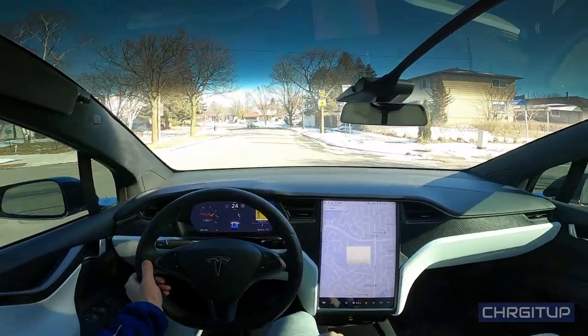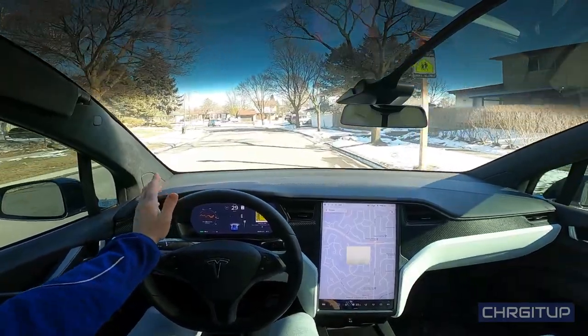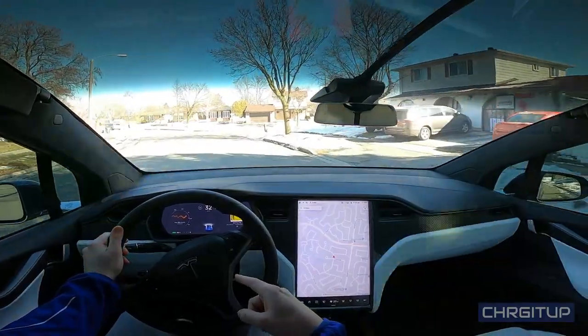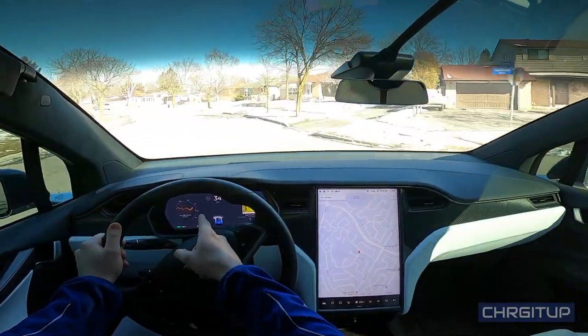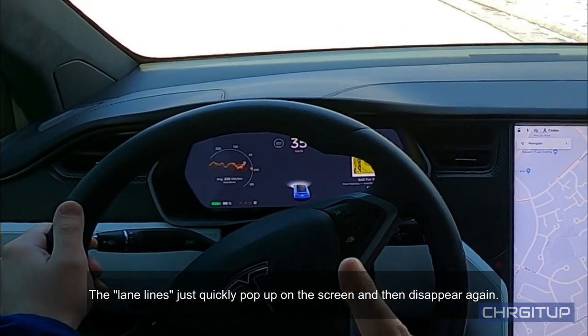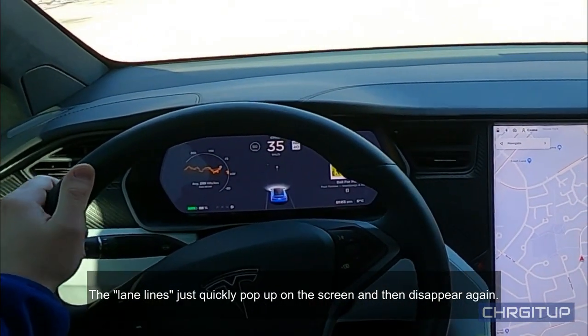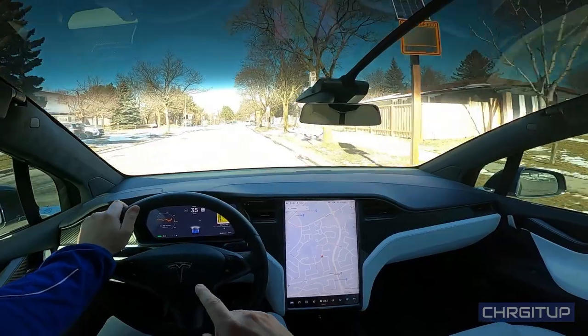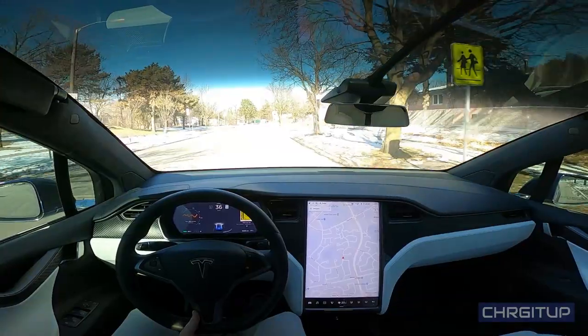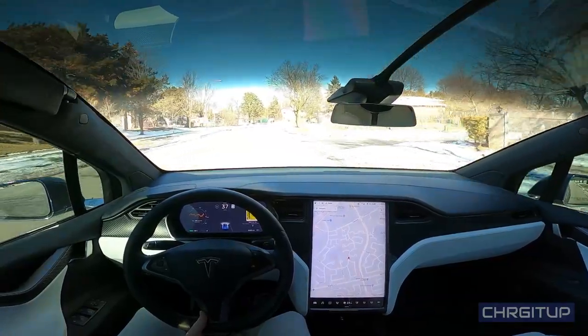Right now we're on a small little rural street — it's 40 kilometers max. The autopilot sign is not coming up by the instrument cluster right now, and that is because there are no lines. I have previously seen it pop up but then it just quickly goes away. So up until we get to the main road I will not see an actual autopilot symbol.